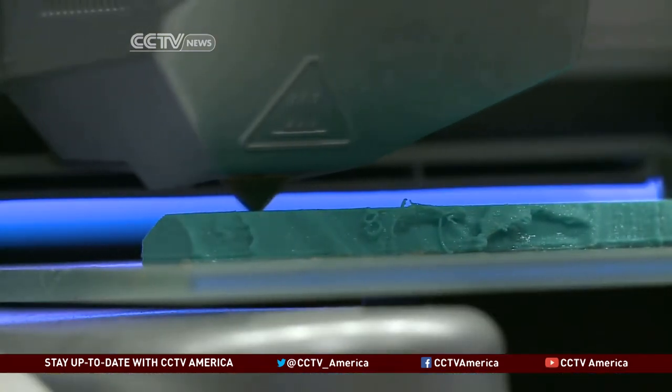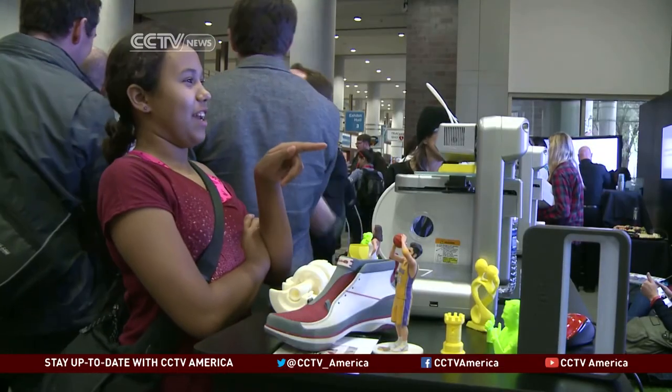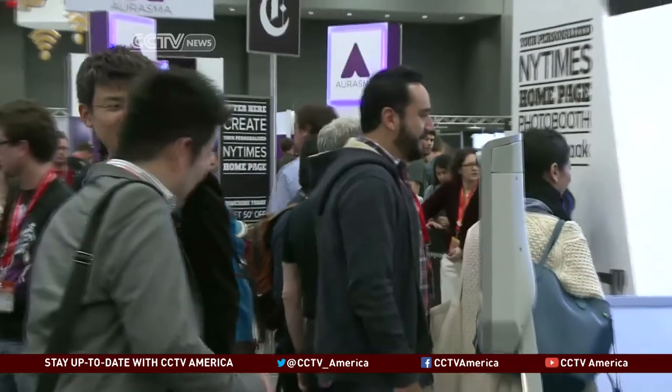Customization is no longer rare or risky, but rather a growing trend, and those at South by Southwest are showing they've caught on. Ginger Vaughn, CCTV, Austin, Texas.